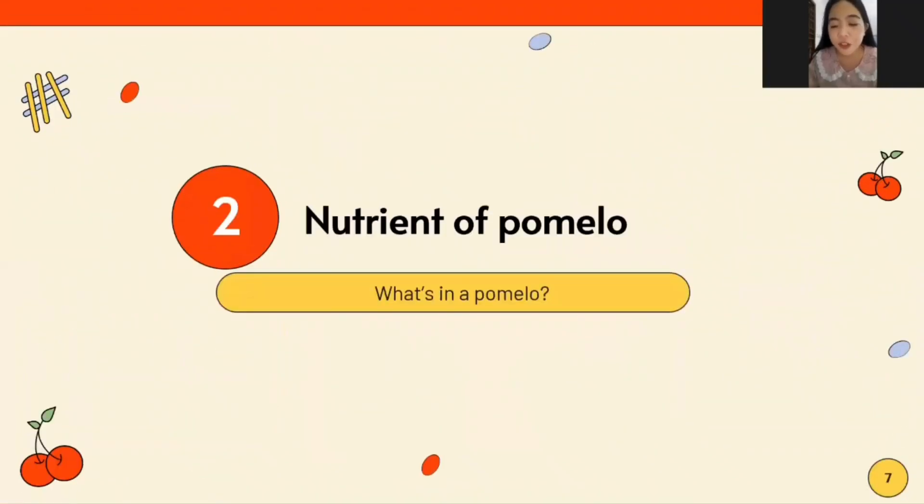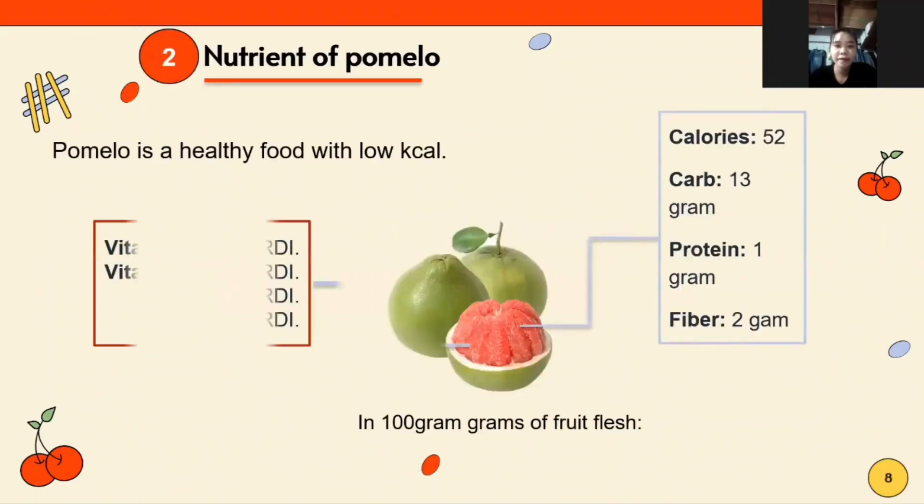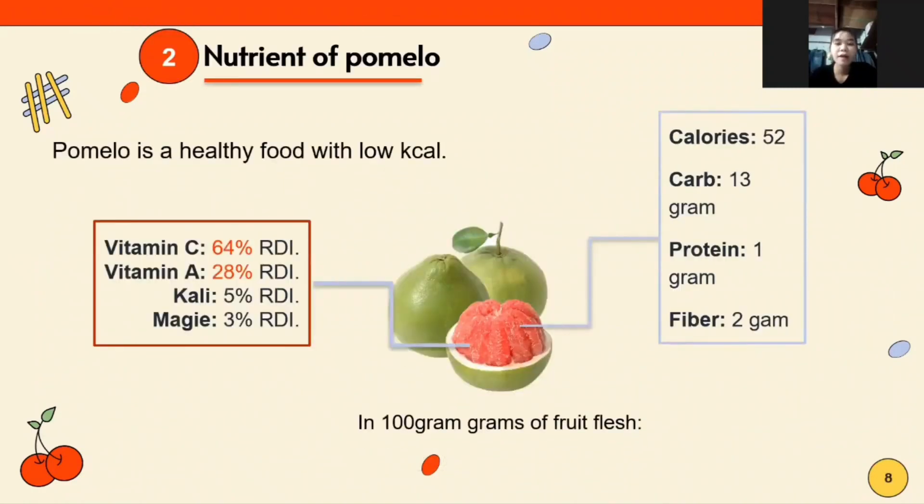Phuong will now talk about the nutrients of pomelo. Pomelo is a healthy food with low calories. In 100 grams of fruit flesh, the nutritional content includes the following.